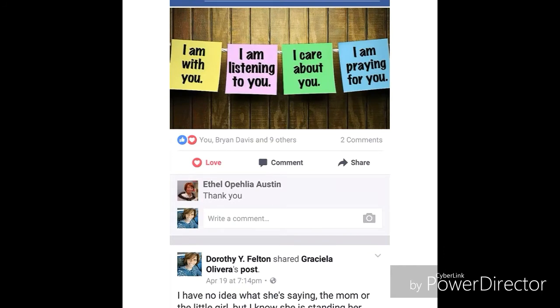Hi, welcome back to my channel. Today I want to discuss how to reply on Facebook comments. Say you're having a conversation with someone and you want it to be just between you and that individual, and everyone else won't get a notification every time you talk back and forth — specifically right here where it says comments.